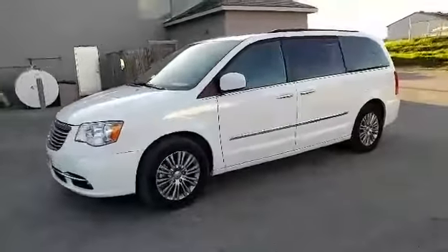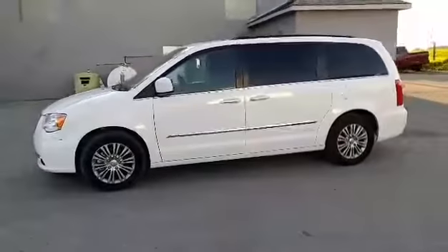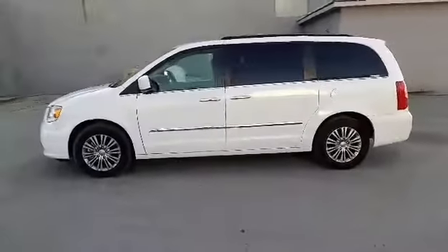2016 Chrysler Town & Country Touring L in white knuckle clear coat, 3.6L V6 front wheel drive and a 9 speed automatic transmission.